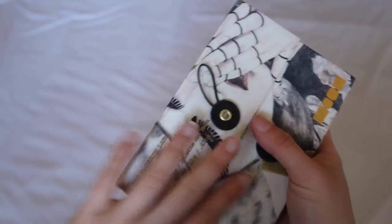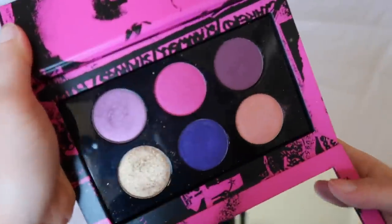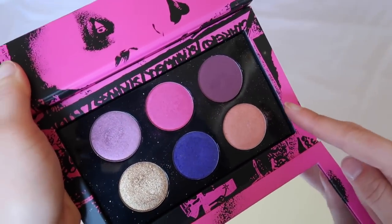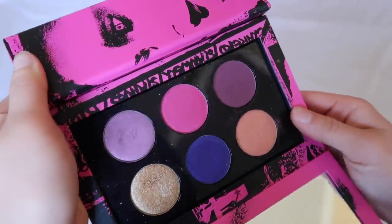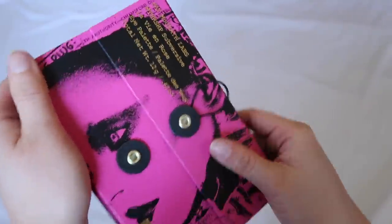This is La Vie en Rose — and this one is not neutral. Obviously it's more pinks and purples. You know I love it, but I don't use it as often as I should. I will never get rid of it because it's pink and purple and those are my favorite eyeshadow colors. It holds a special place in my heart.